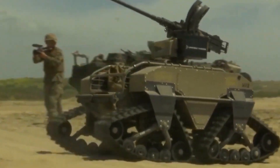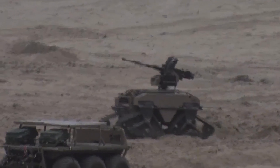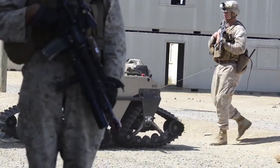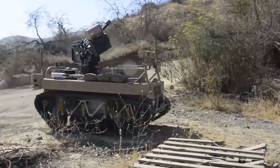It's not just a carrier — armed versions can hold weapons like anti-tank missiles and machine guns. With its advanced control systems, the MUTT represents a significant step forward in military technology, enhancing the capabilities and safety of ground troops.